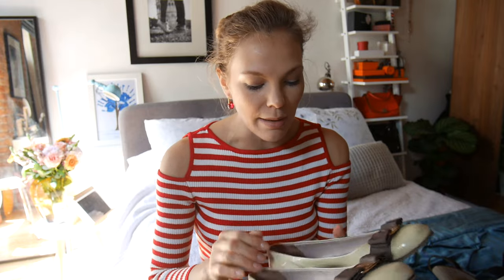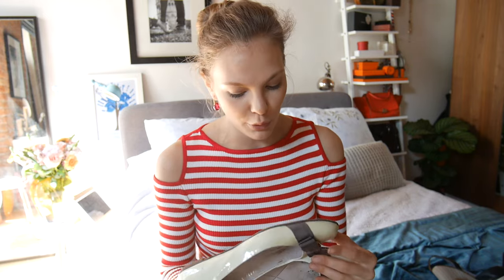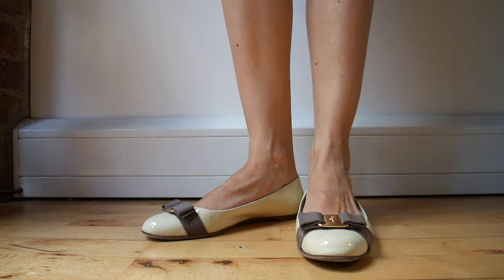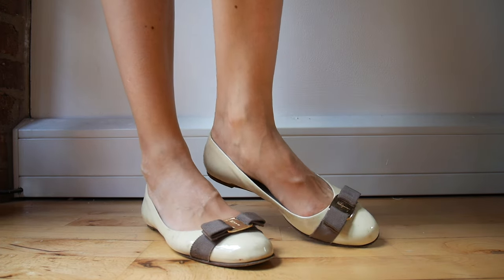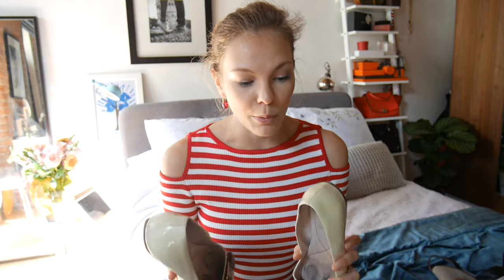Next flats I have are the Salvatore Ferragamo. These are their classic flat shoes - they come with heels as well but I prefer the flat version. Patent leather with a brown bow in front with the logo. Really comfortable. I have had these for years and I can't get enough of them - I don't want to throw them away.